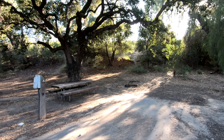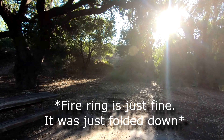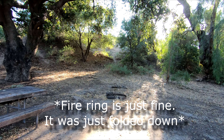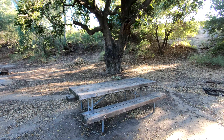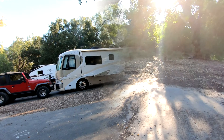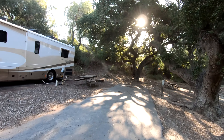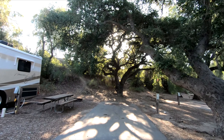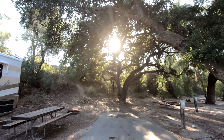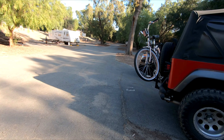Number 11 — pretty much the same. The fire ring isn't as good. Number 12, kind of the same thing. Fire pit looks good. Nice tree. 10 and 11 are very similar.